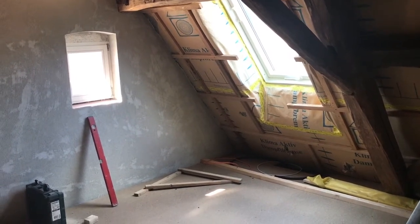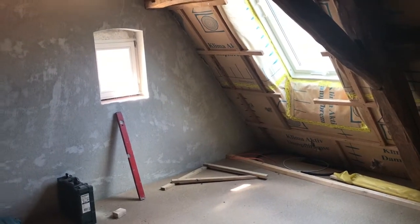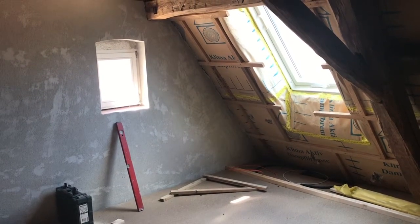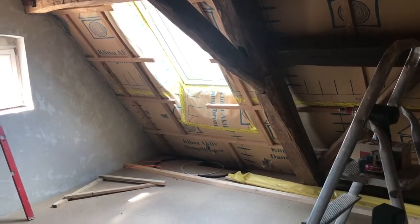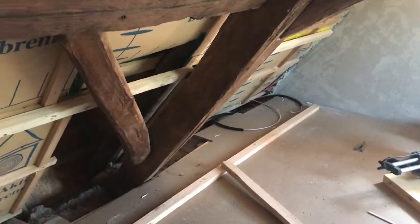We definitely need a spare room for visitors but we also need storage space, so we'll see how it goes. It's 30 degrees outside and all the heat in the house is rising up to here. If I open the windows it'll probably get even hotter, so it's going to be quite sauna-like for the next while. Let's see how far I get.